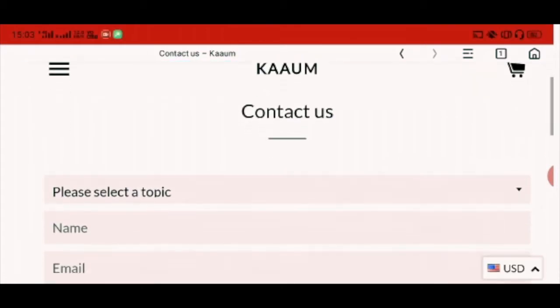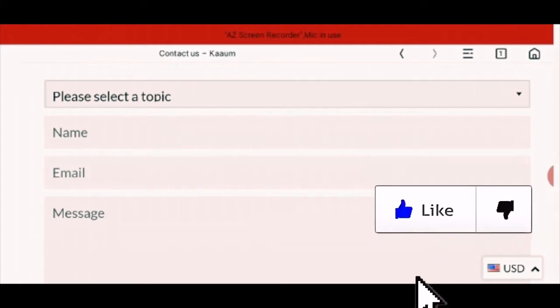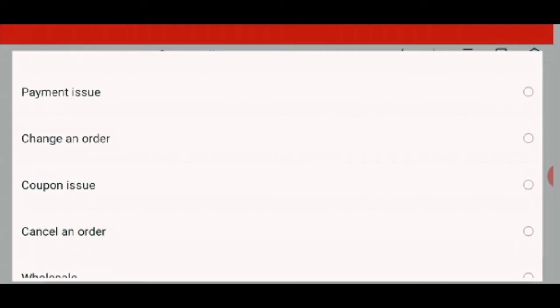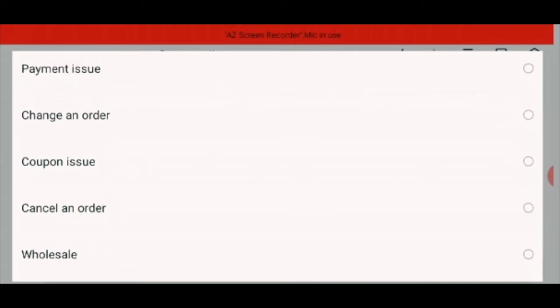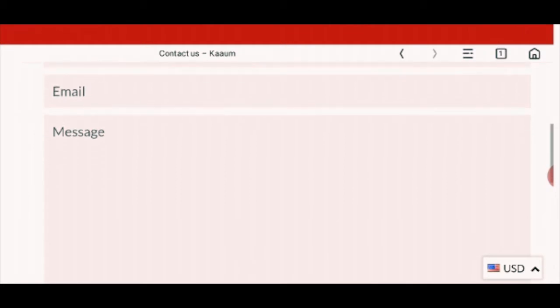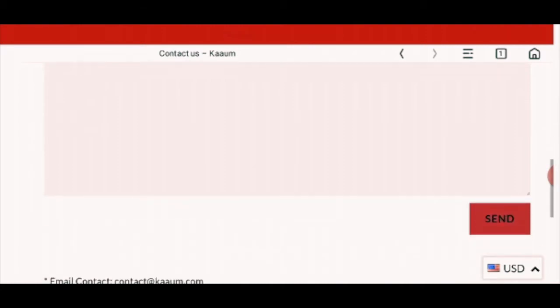In the contact us page, they have provided a structure with a dropdown option for topics like payment issues and so on. You have to write your name, your email, and the message or query about any product you want to ask them, and then send it.